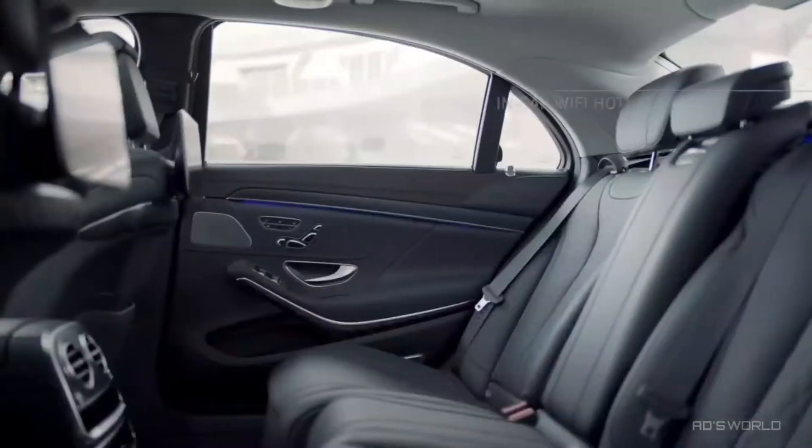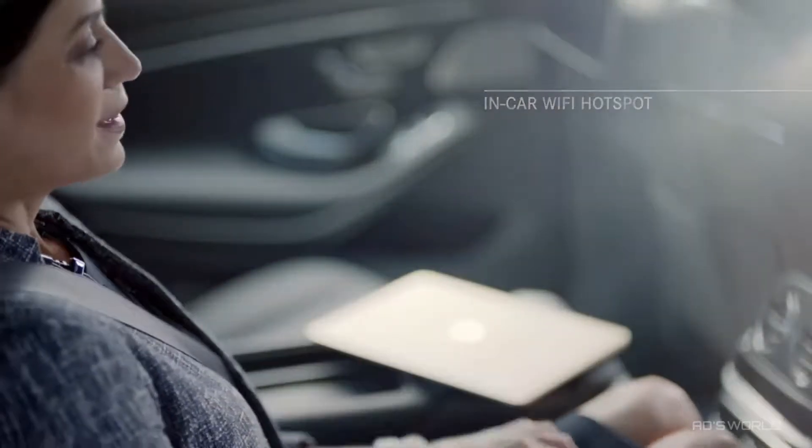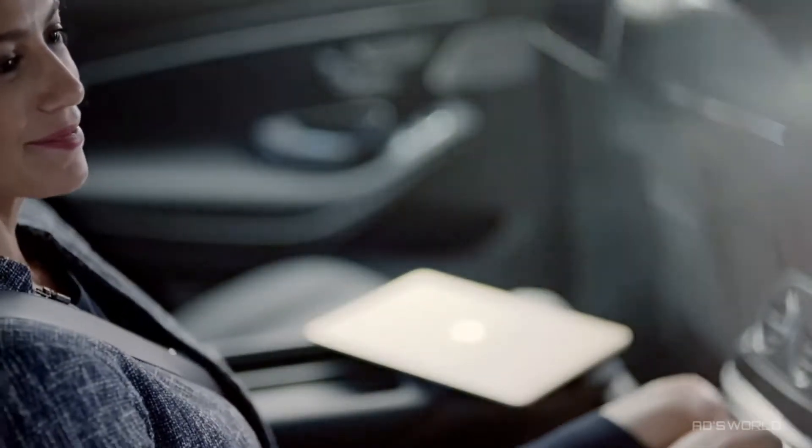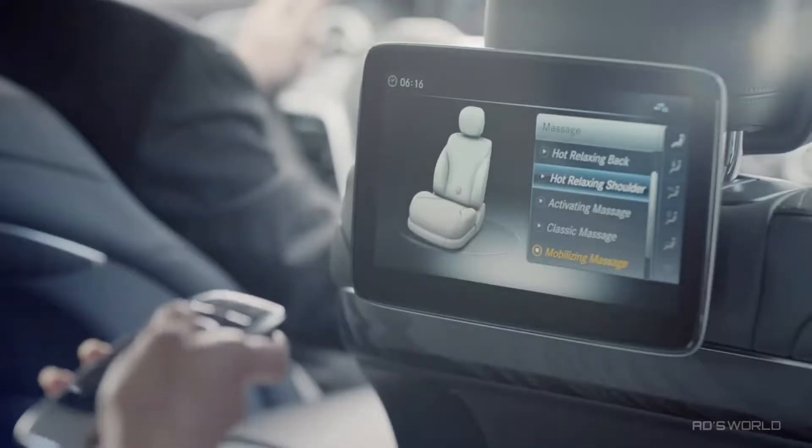The S-Class is equipped with its own personalized Wi-Fi hotspot for convenience and efficiency. And when work is done, you can relax in dynamically contoured and powered rear seats with lumbar support and hot stone massage therapy.